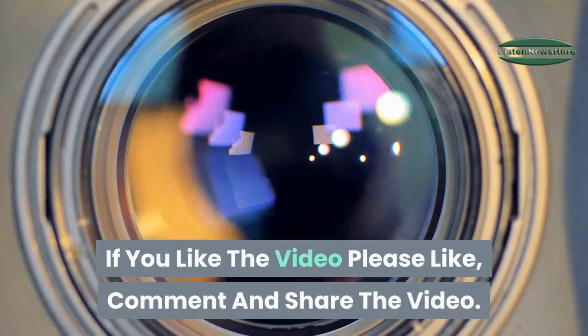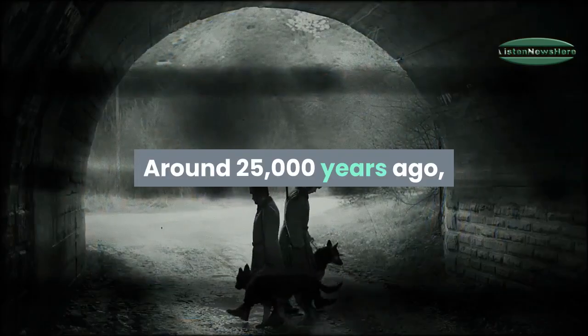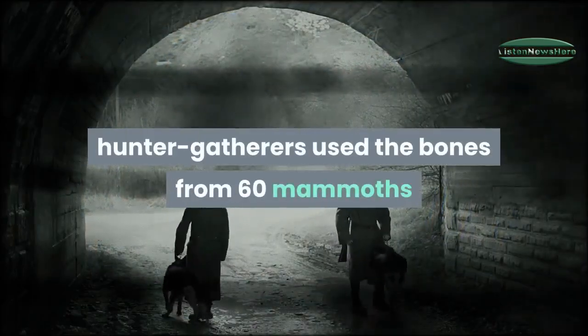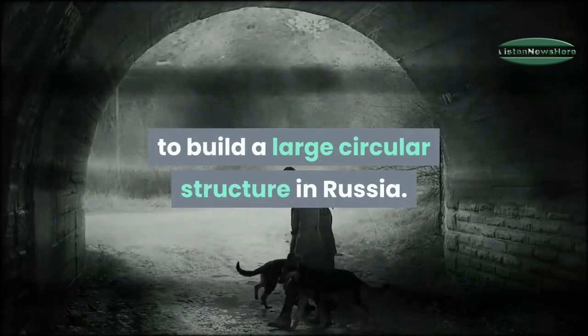Around 25,000 years ago, hunter-gatherers used the bones from 60 mammoths to build a large circular structure in Russia.